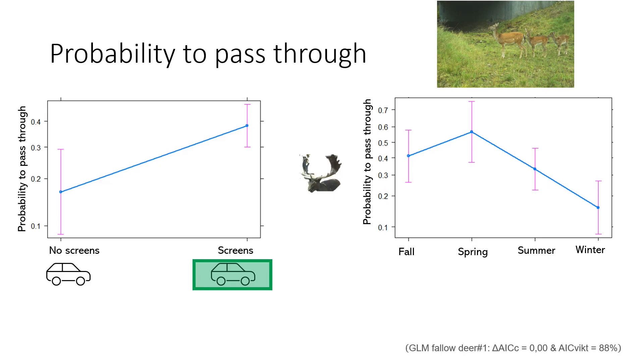Fallow deer were 2.1 times more likely to pass through, thus screening off traffic also boosted passages by fallow deer. In fallow deer, there was also a seasonal difference, with a lower likelihood of passing through during winter compared to fall, spring, and summer.